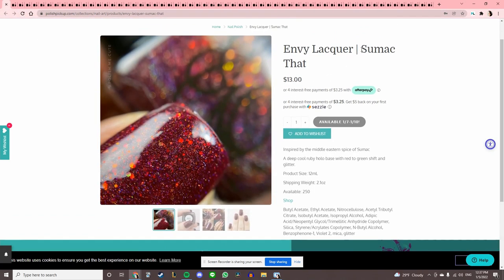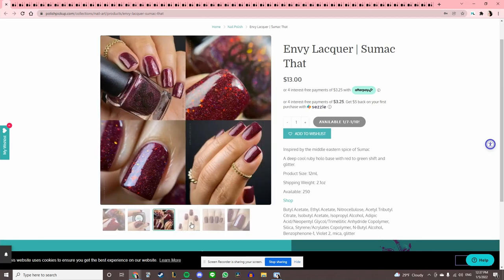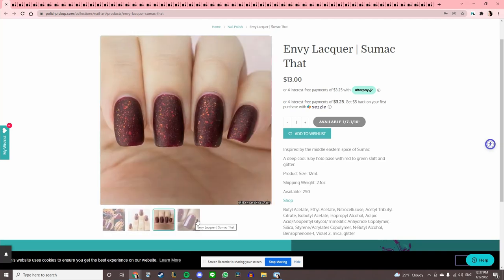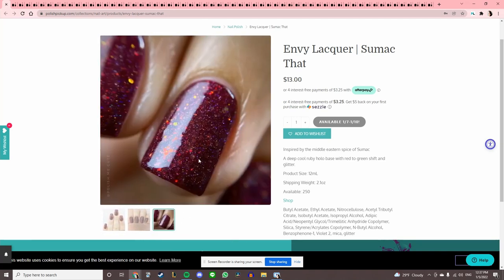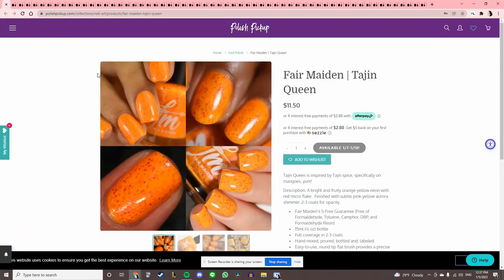Envy Lacquer — I've never used Envy Lacquer. This is a really nice deep burgundy, I guess it's a ruby — looks really pretty. But I'm just thinking about how bad that's going to stain when I remove it.